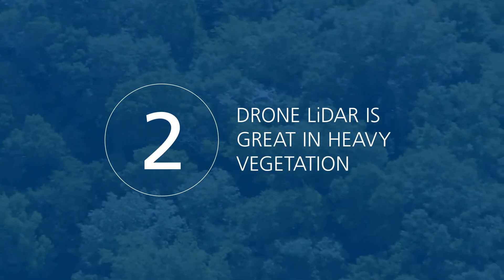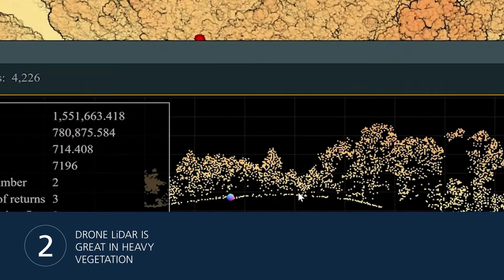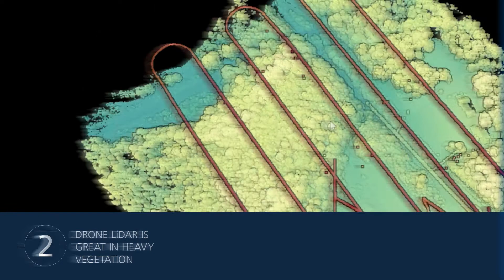Number 2: Drone LiDAR is great in heavy vegetation. One of the main benefits of Drone LiDAR is that you can make vegetation disappear with the click of a button and start completing topos much safer and more efficiently. Go from the field to a finished surface in the same day.